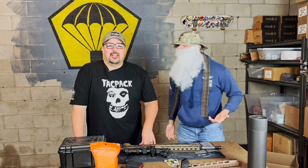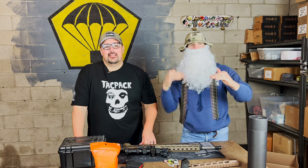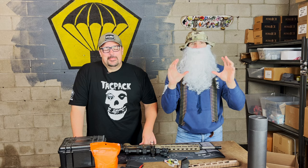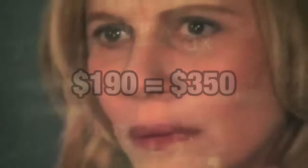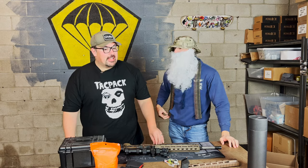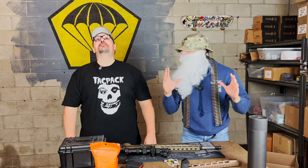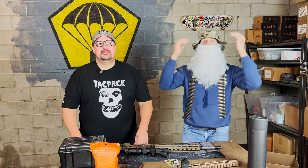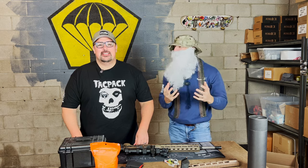Where the hell's my October box, man? It's a Christmas miracle. That's right — two different levels, standard and plus. The standard version, you pay $190 and you get $350 worth of gear. The plus version of the Tac Pack Christmas Box, you pay $300 — which might sound like a lot — but you get $530 worth of gear.